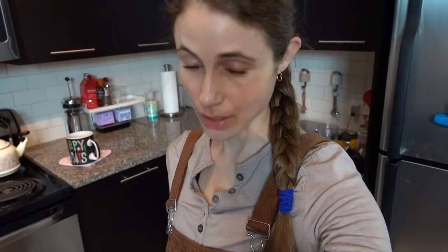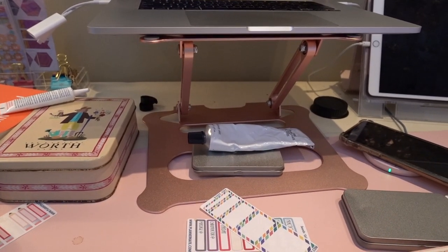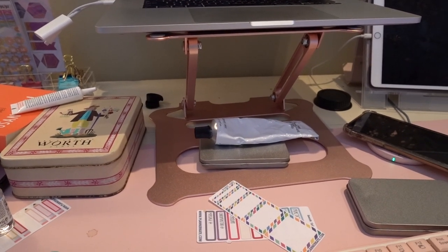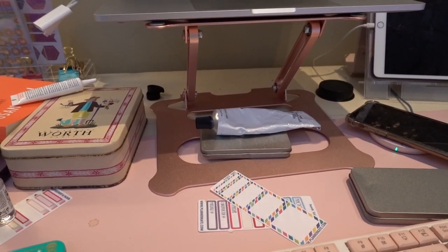One thing I strongly recommend for tech neck is getting a laptop elevator. It's made a huge difference — I mentioned it in my 2020 lifestyle favorites. Just not bending my head forward has reduced that horizontal crease on my neck. Here's the laptop stand — you can adjust the height too. I got it on Amazon, it was not expensive, and it's really been saving me.